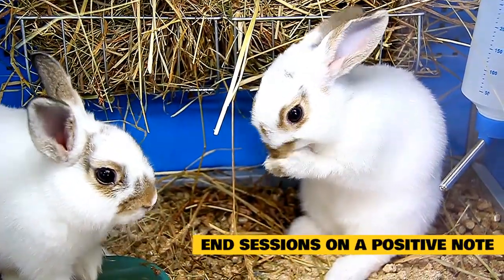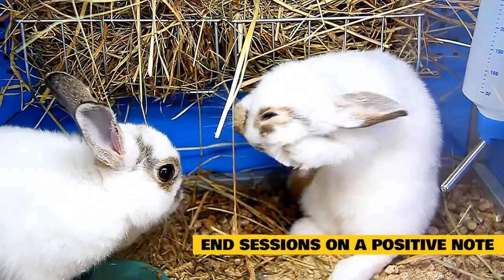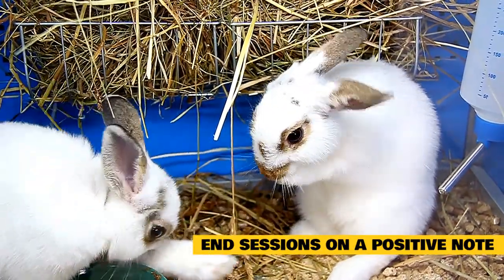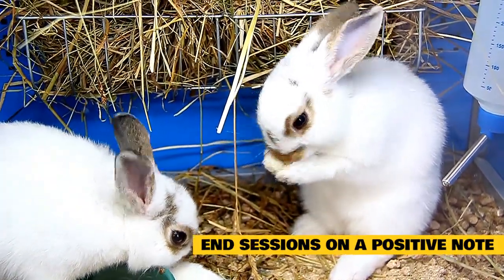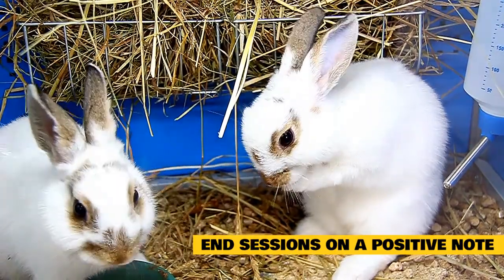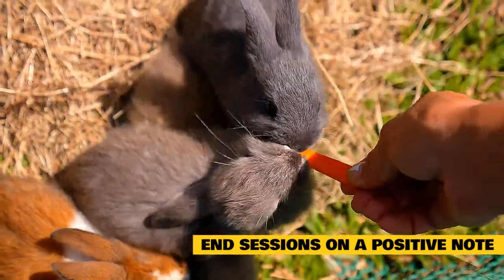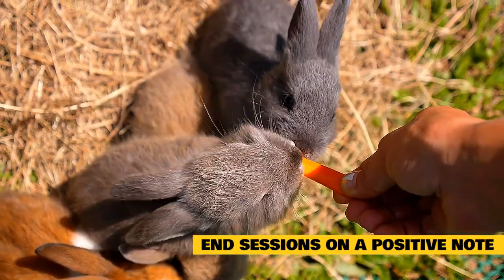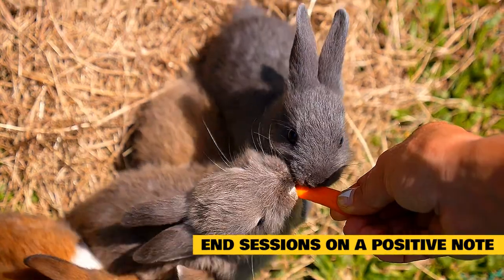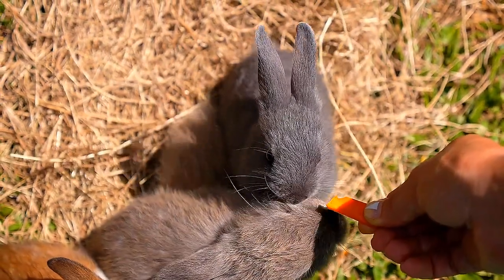End sessions on a positive note. No matter how poorly the bonding session went, ending on a positive note can give you a better starting place for tomorrow. This technique makes it more likely that your rabbits will have positive memories of each other since that's how they ended together. To achieve this, you can feed your rabbits at the end of a session — give them their daily pellets or leafy greens to encourage positive feelings of eating near each other. You could also end each session by petting your rabbits side by side to encourage those calm, relaxed feelings.